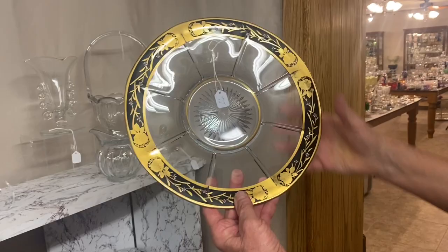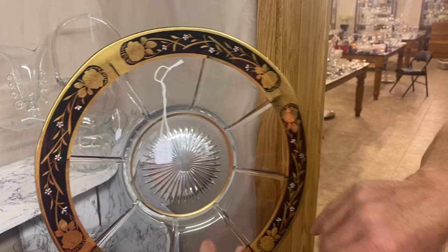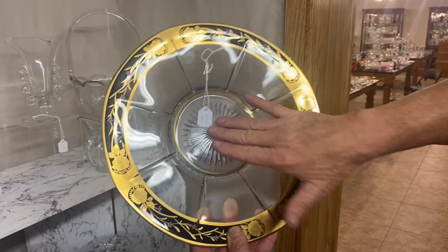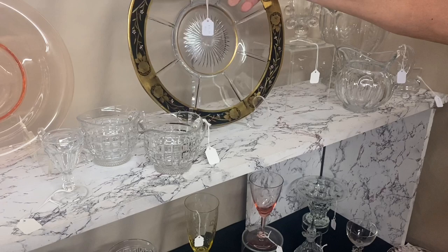Here we have a Tudor plate — I believe it's 14 inches across. Look at that decoration on it: gold, black, little enamel flowers. They've really dressed this piece up. Heisey did not put the decoration on this — it was sold to a decorating company, they put the decoration on it, probably put their label right over the Heisey mark and sold it as theirs. Anyway, nice looking piece. $35.